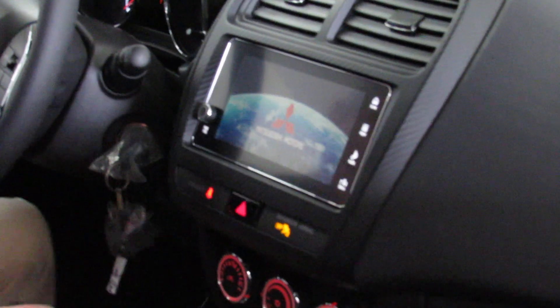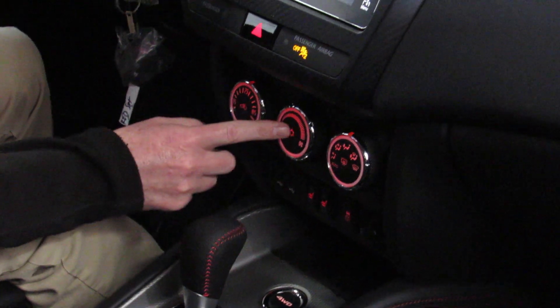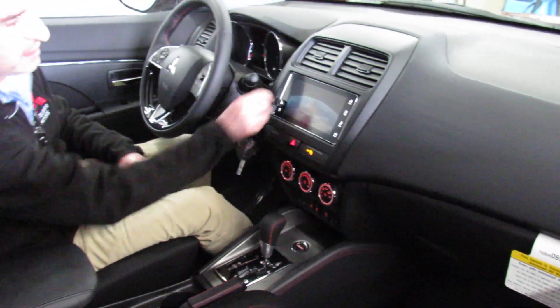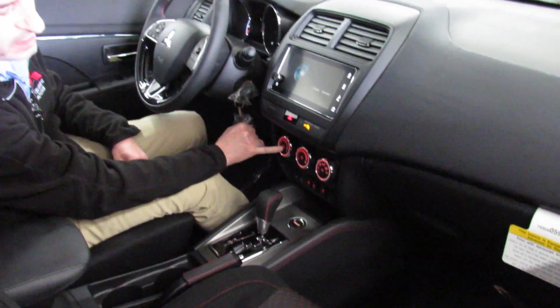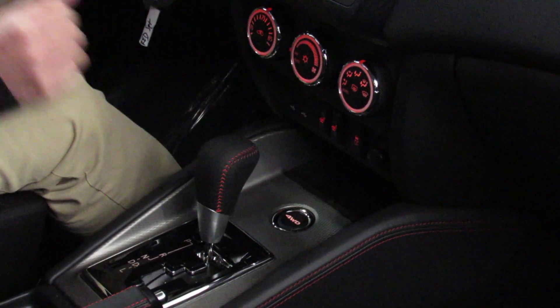I'm going to turn the lights on for just a minute to show you that it has automatic climate control. We've got our temperature adjustment, our fan adjustment, and our direction for the air. Each of these also serves as a push button — recirculate if you push it, air conditioning if you push it, and that's your defrost button if you push it.